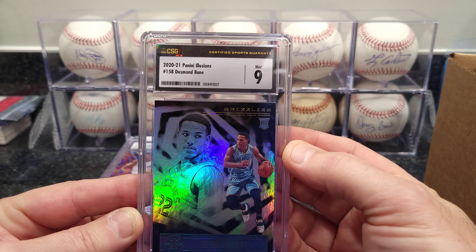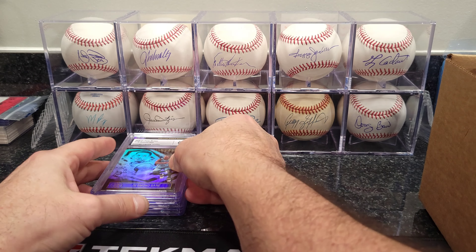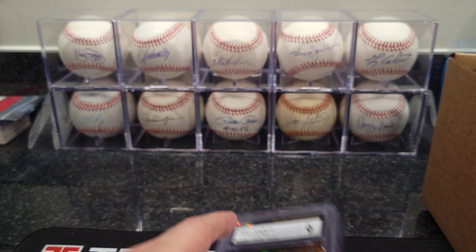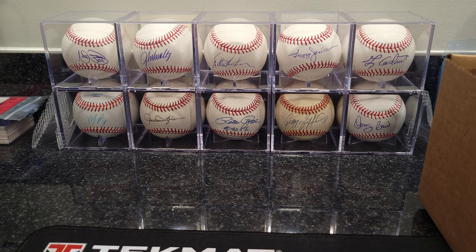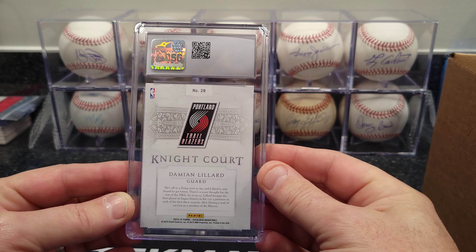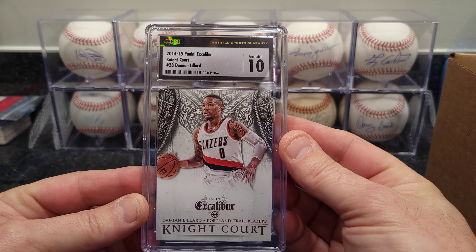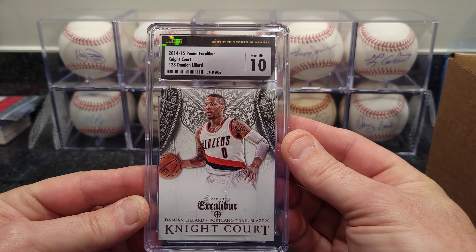We got a Dwyane Wade — this one's a 9.5 — that's the 2019-20 Mosaic Reactive Blue. 9.5, pretty cool. Next one is Marvin Bagley Jr. Rated Rookie — that one got a 9. That's the 2018-19 Optics.